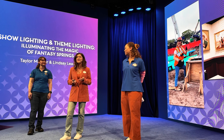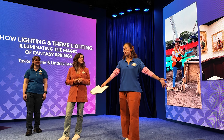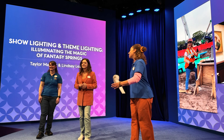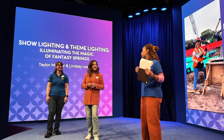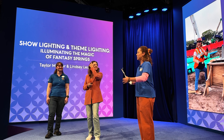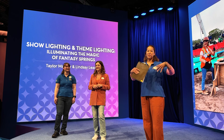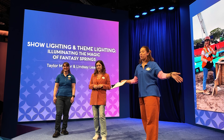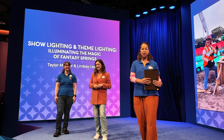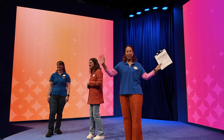We love Fantasy Springs — it's so beautiful. Please give a round of applause. Thank you so much for joining us, and I hope to see the incredible work that you've been doing, and so many great things from you in the future. Everybody please join us again in about 15 minutes — we'll be back with more Imagineering Behind the Scenes. Thank you so much.